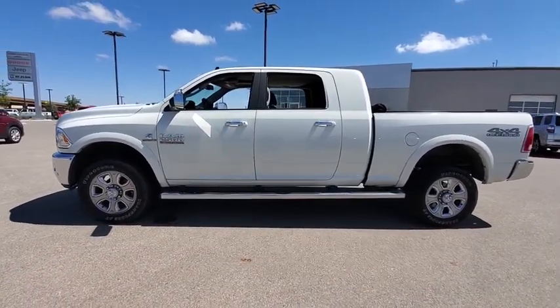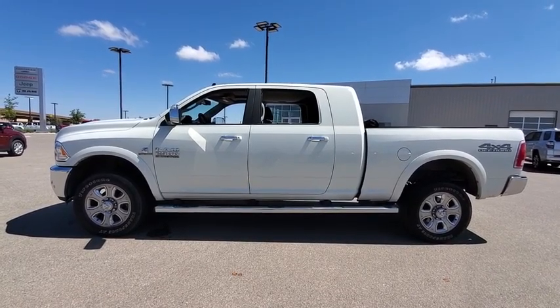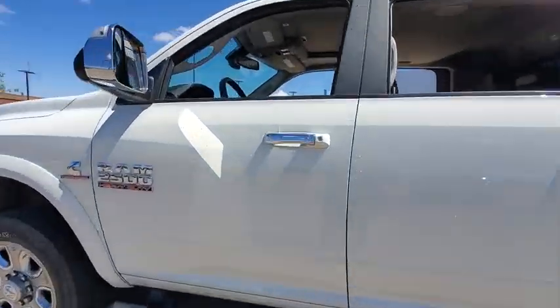Traction control, remote engine start, stability control, power sunroof, cruise control, keyless go, power windows, rear window defroster, fog lamps.